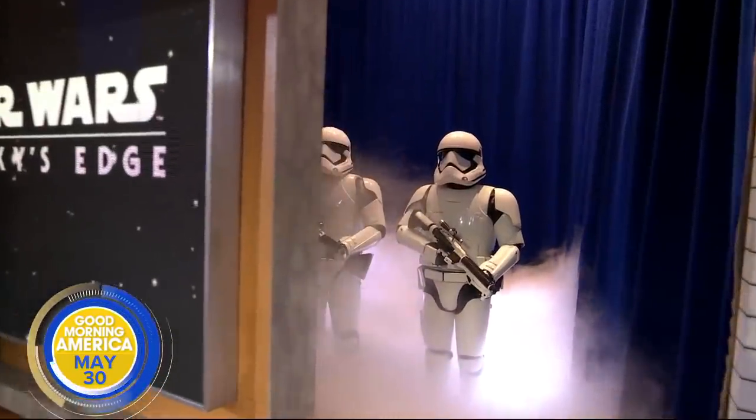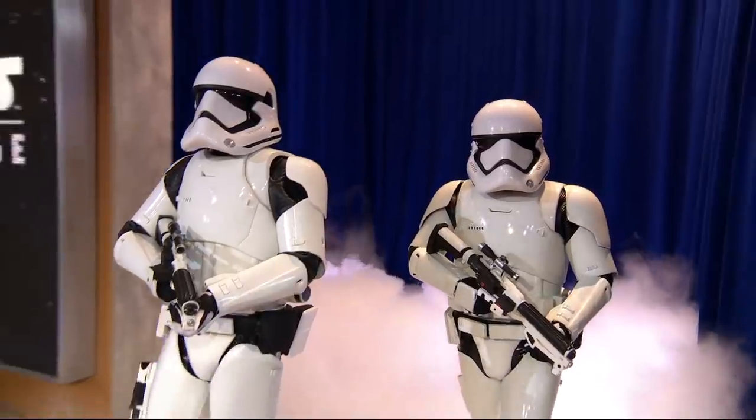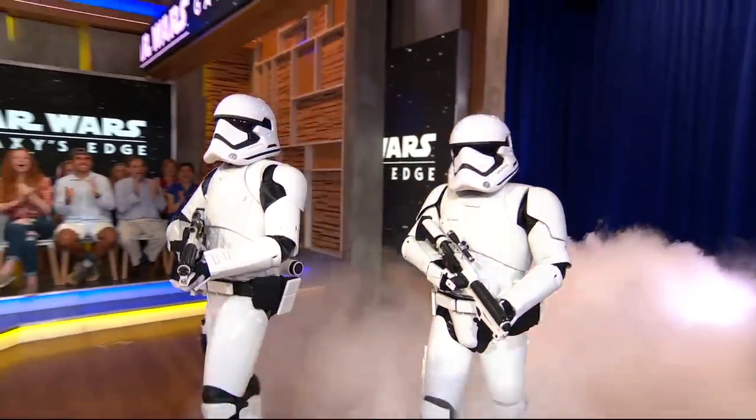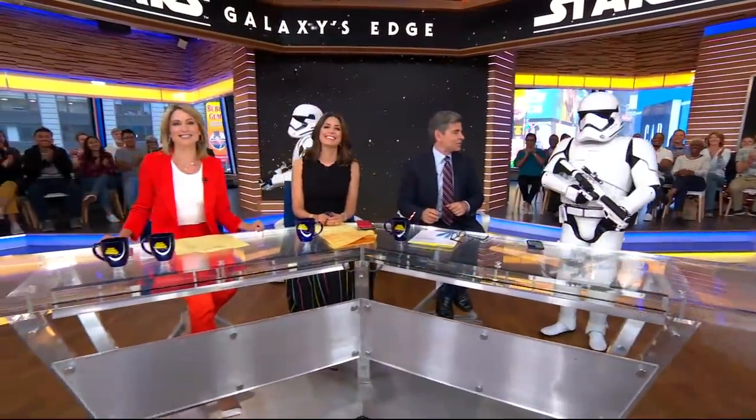Hello everyone, here with us in the studio this morning, and welcome to our Stormtroopers. I'm here to help us celebrate the grand opening of Star Wars Galaxy's Edge in Disneyland. I feel very safe right now, very protective.